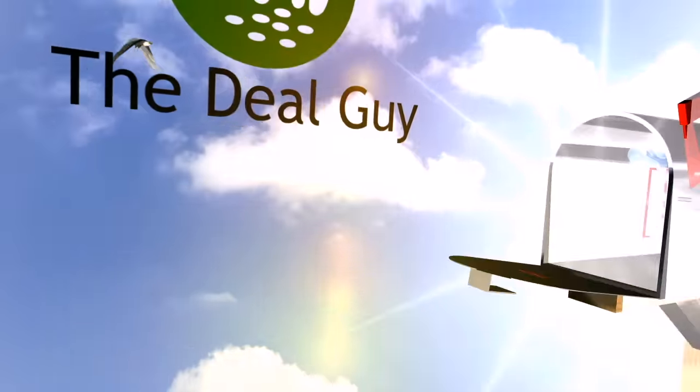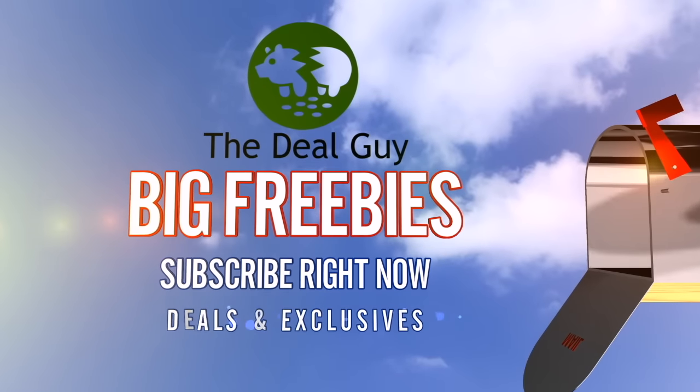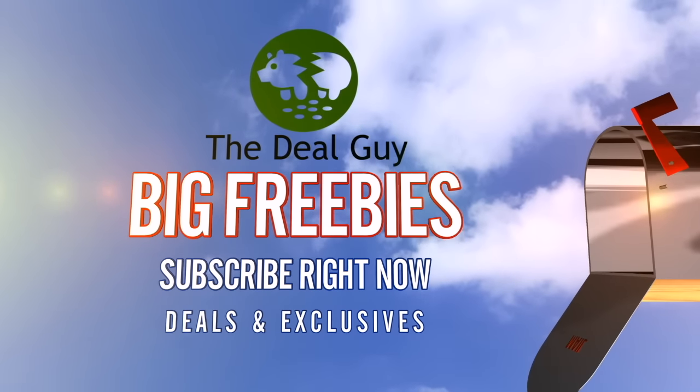Before we get to the deals, a reminder: if you're not yet subscribed, I give every item I test away for free to subscribers. Click that subscribe button you see on your screen — you'll be signed up and good to go.